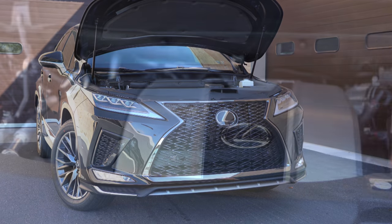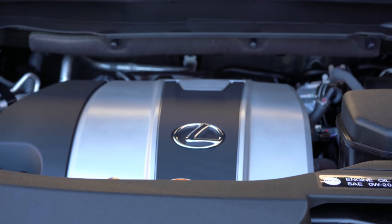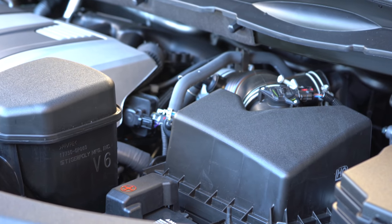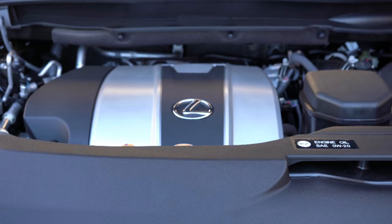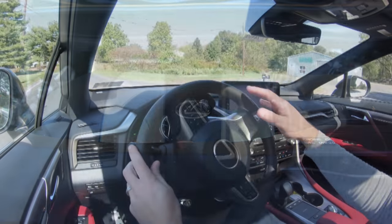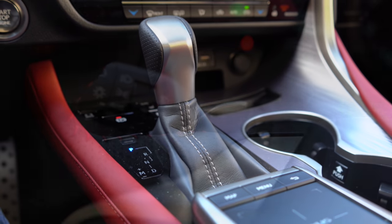Regardless of which setup you go with, the powertrain on the RX 350 will be the same. Powering this is a 3.5-liter naturally aspirated V6 putting out 295 horsepower at 6,300 RPM and 268 lb-ft of torque at 4,700 RPM. Power is sent to the front or all wheels through an eight-speed automatic with paddle shifters.